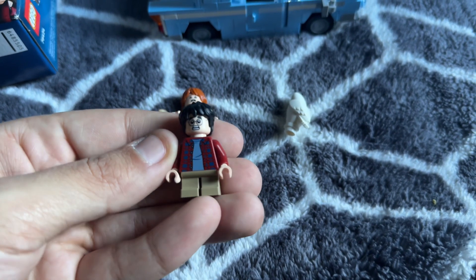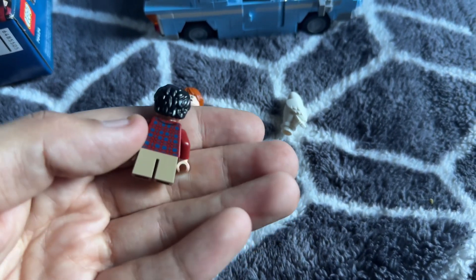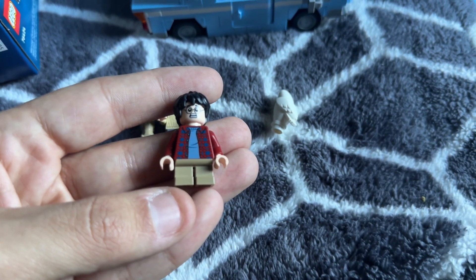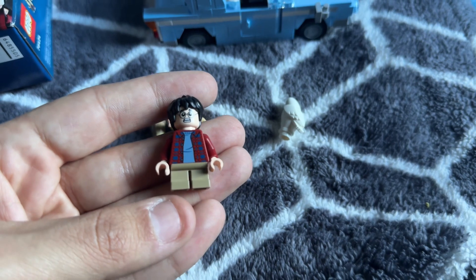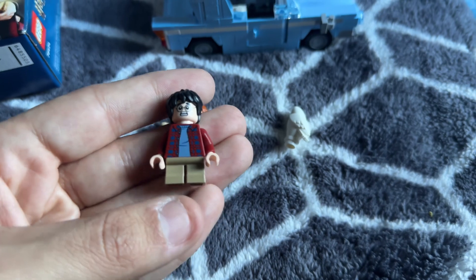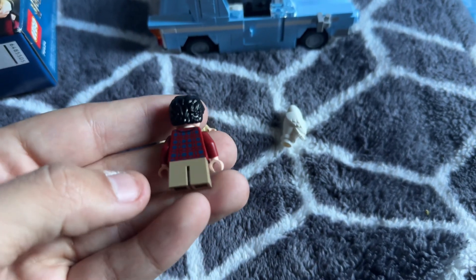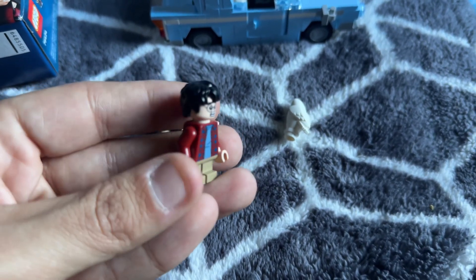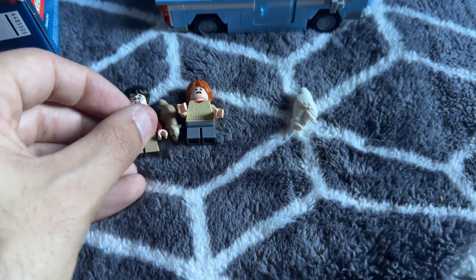You can see his face there and I think the sculpt is pretty awesome. I'm not sure if this is a new sculpt or not — we're new to LEGO, this is a new channel, so please like this video and subscribe. But there's Harry Potter, so let's take a look at Ron now.